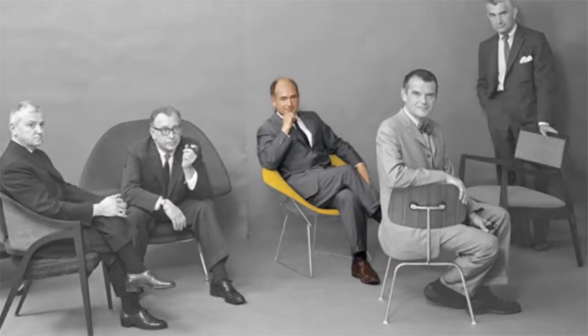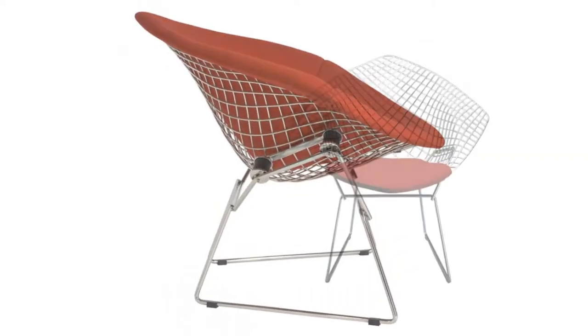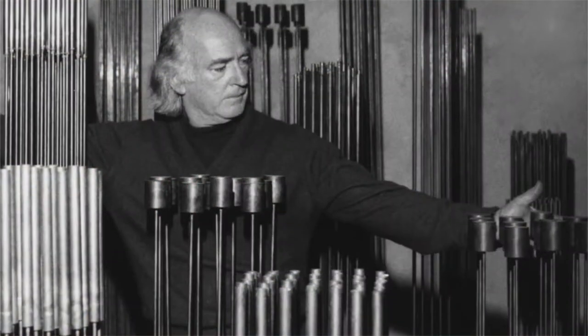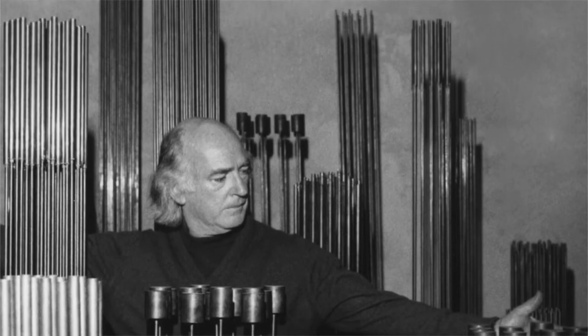Italian-born American artist Harry Bertoia designed the diamond chair for Knoll in 1952, and this single design elevated him to the pantheon of modern design. Later, his sculptural installations complemented the same buildings that housed his chairs.